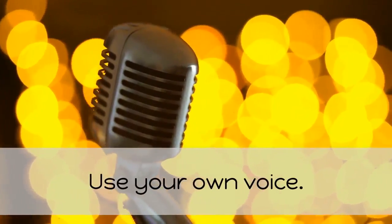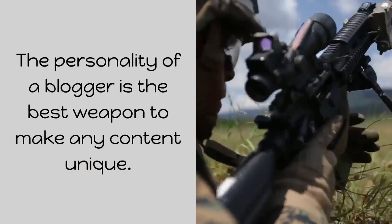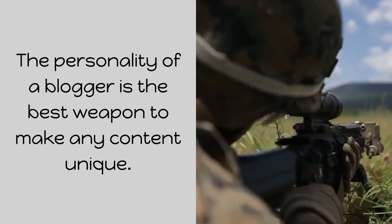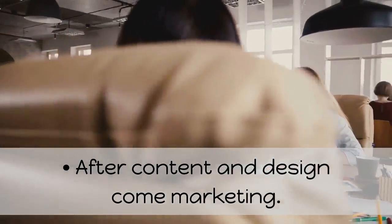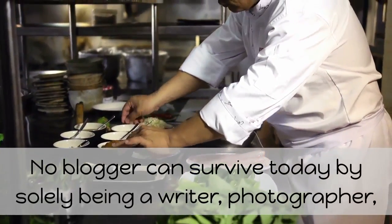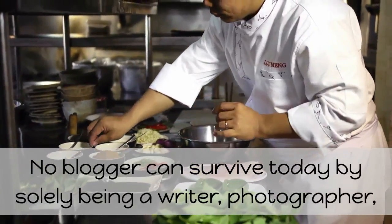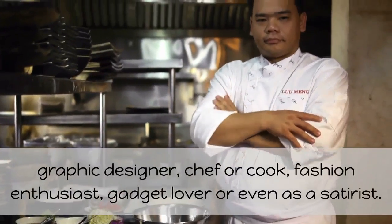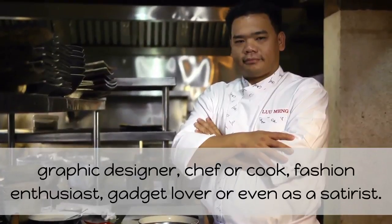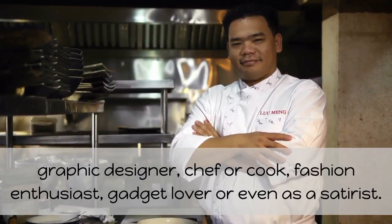Focus on originality. Use your own voice. The personality of a blogger is the best weapon to make any content unique. After content and design comes marketing. No blogger can survive today by solely being a writer, photographer, videographer or cinematographer, painter, graphic designer, chef or cook, fashion enthusiast, gadget lover, or even a satirist.